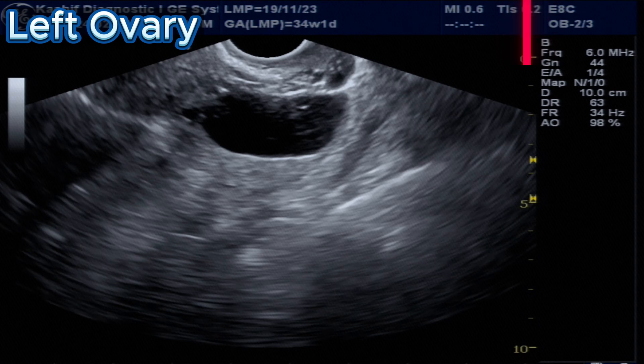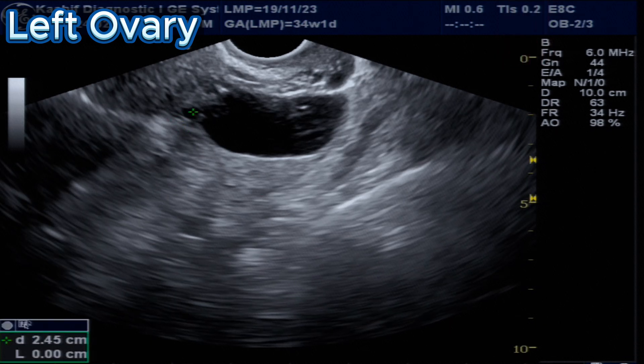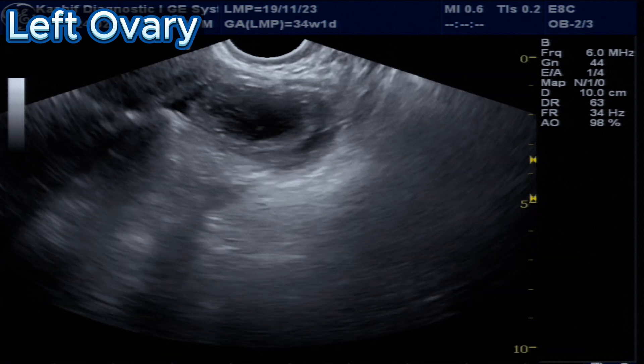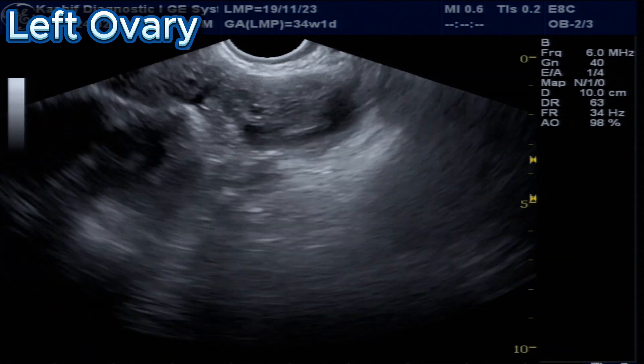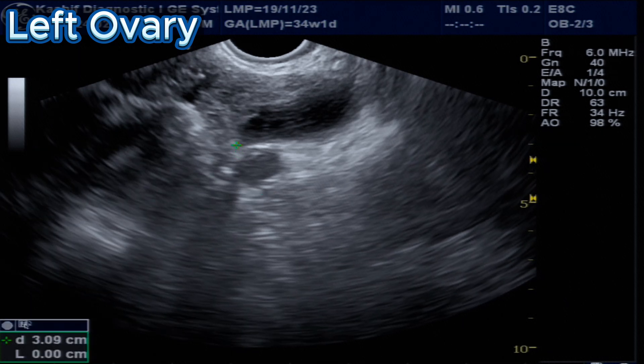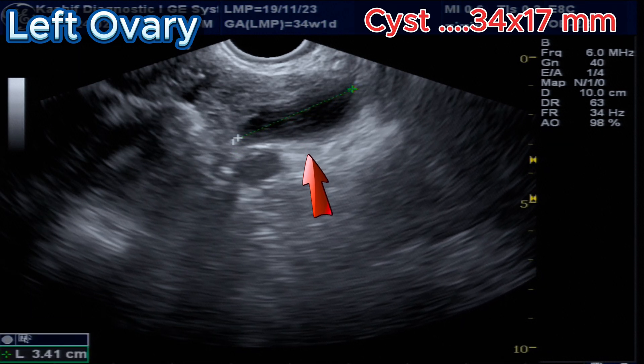Hormonal problems and polycystic ovaries causing infertility are much more common in cities, and a lot of women are dealing with and doing treatments for these. But sadly, no one is willing to make a little change in their lifestyle, diet, and exercise. This is another small collapsing simple cyst seen in the left ovary of size 34 x 17 millimeters.